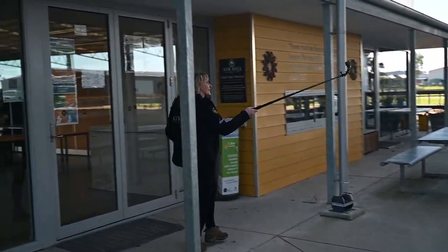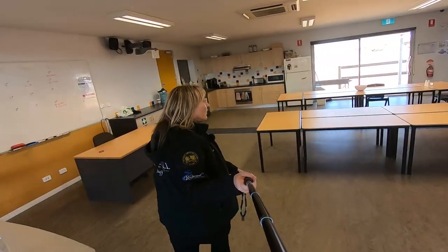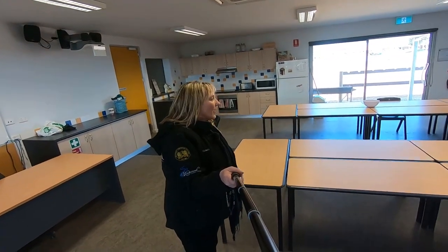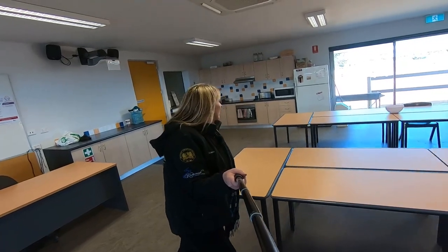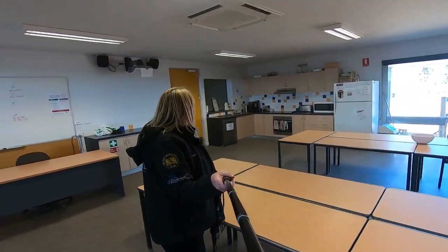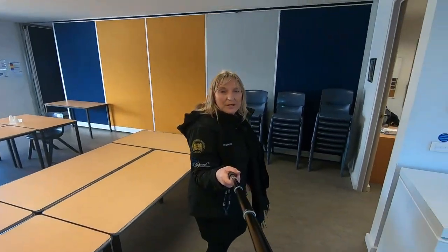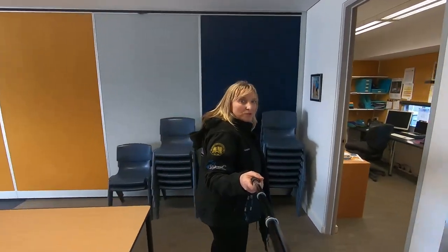This here is your command central — you could utilise this area for housing your volunteers, your officials, set up your scoring, your welcome, your check-in for your competitors, whatever you're doing in here. It's got a full kitchen and it's just a nice space for you to be able to look after your volunteers and support staff on the day.